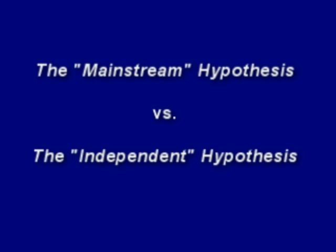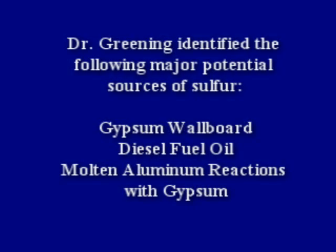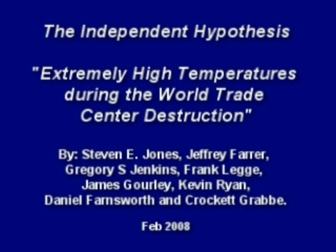There are two primary theories. The mainstream explanation is that the source of the sulfur was from normal building materials found in the rubble. In 2006, Frank Greening prepared a report outlining potential sources of sulfur, identifying the following major potential sources: gypsum wallboard, diesel fuel oil, and molten aluminum reactions with gypsum. Mainstream media has said the sulfur came from masses of gypsum wallboard that was pulverized and burned in the fires. But independent scientists have developed their own studies suggesting other sources for the sulfur in the eutectic mixture.